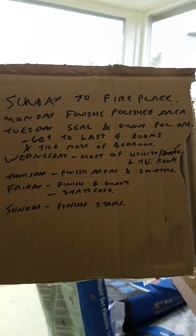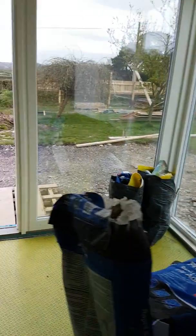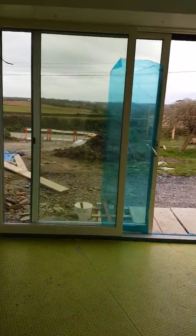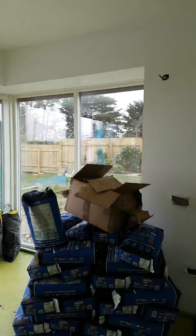He clearly doesn't smoke so he doesn't have a fag packet, but that's his plan for the week. So I particularly liked that. Anyway, here we are inside the new house — and that's the outside. Electric blinds, I believe, are going in there.